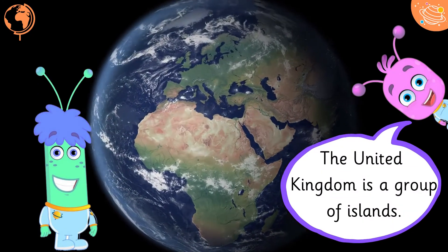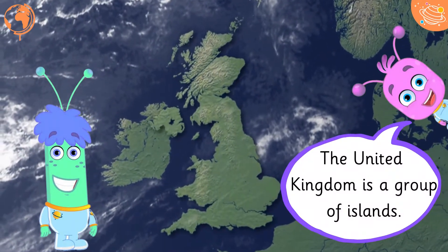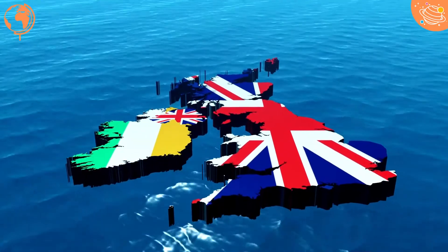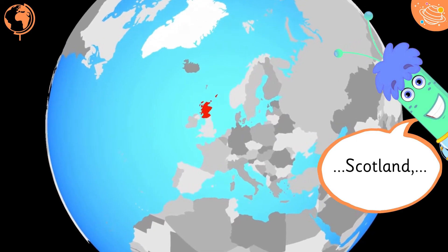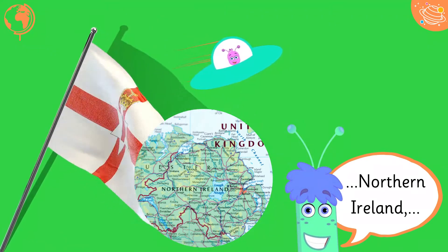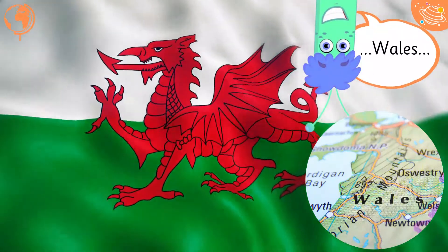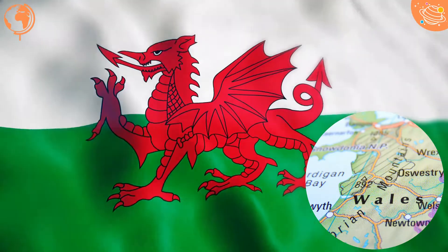The United Kingdom is a group of islands. The United Kingdom is made up of four countries: Scotland, Northern Ireland, Wales, and England.